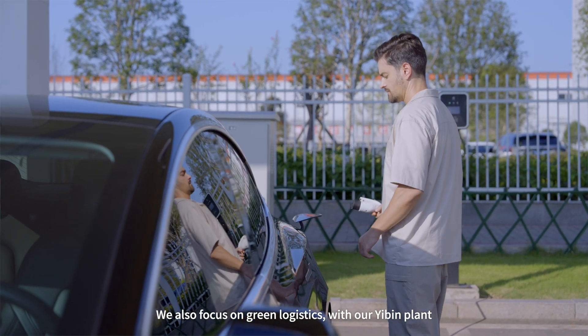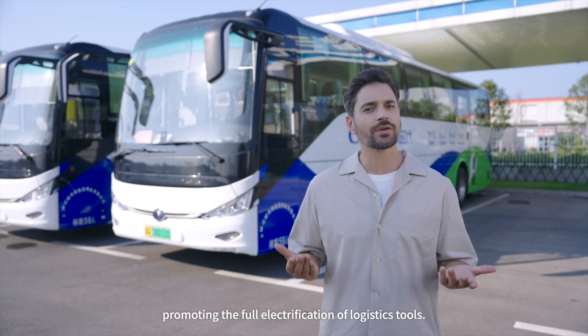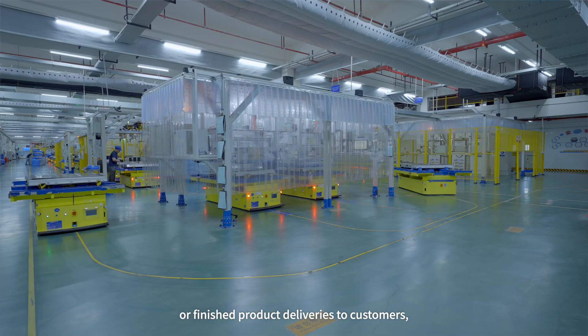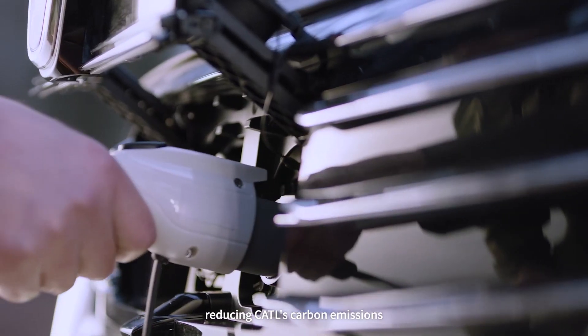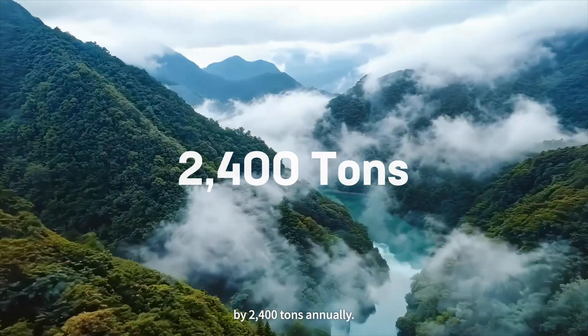We also focus on green logistics, with our Yibin plant promoting the full electrification of logistics tools. Whether it's raw material transportation, intra-factory transfers during production, or finished product deliveries to customers, electric vehicles are always prioritized, reducing CATL's carbon emissions by 2,400 tons annually.